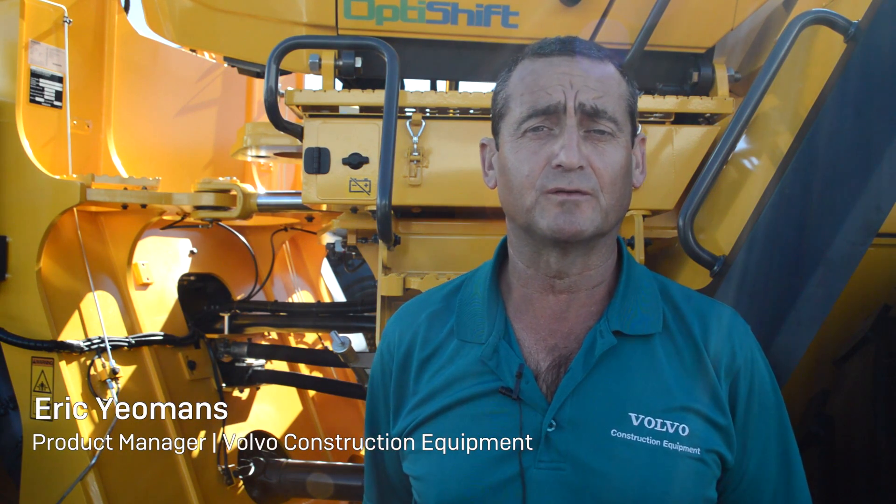Good morning, my name is Eric Yeomans. I'm a product manager for Volvo Construction Equipment North America for the wheel loaders, and at Mine Expo this year we're showing the new scale system.